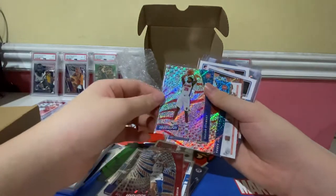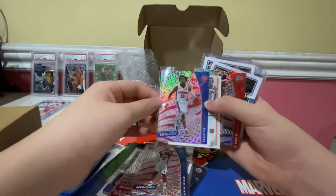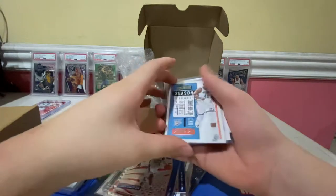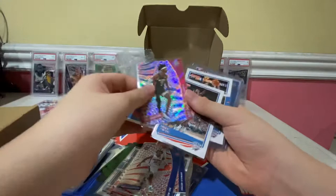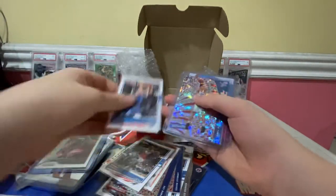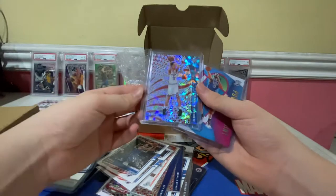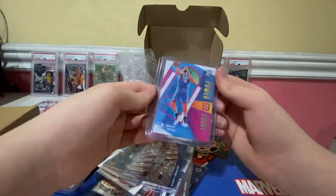Also Isaiah Stewart rookie card from Revolution, Saben Lee rookie card from Revolution. From OKC we got Al Horford, Shai Gilgeous-Alexander, Dennis Schroder, Darius Garland — and a nice one here: a New Year card of Aleksej Pokusevski, and a Steven Adams Power in the Paint.